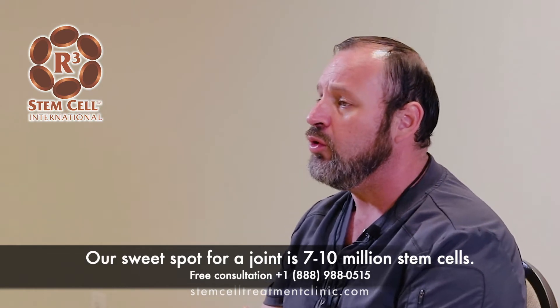The way we design our treatments for every patient has to do with their condition. There's always a sweet spot, and we've seen better results with the amount of cells we use. When we do local applications — meaning we inject them at a local area — the sweet spot is always between 7 million and 10 million stem cells.